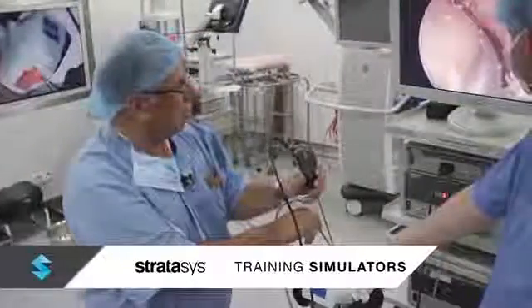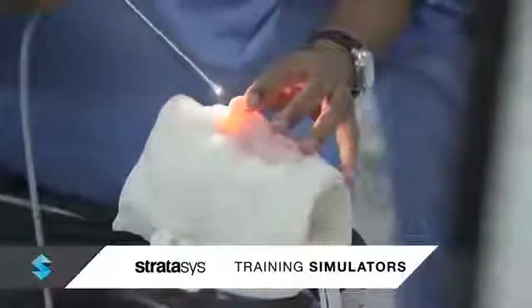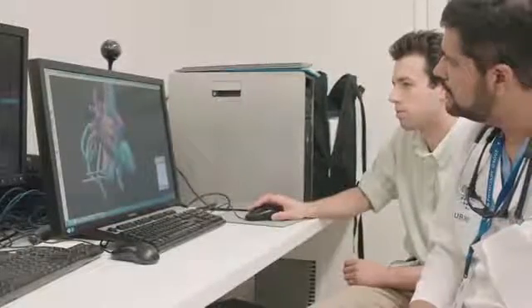We elevate staff preparedness and training by making realistic simulators that accurately represent a range of clinical scenarios that create a virtual grand rounds.